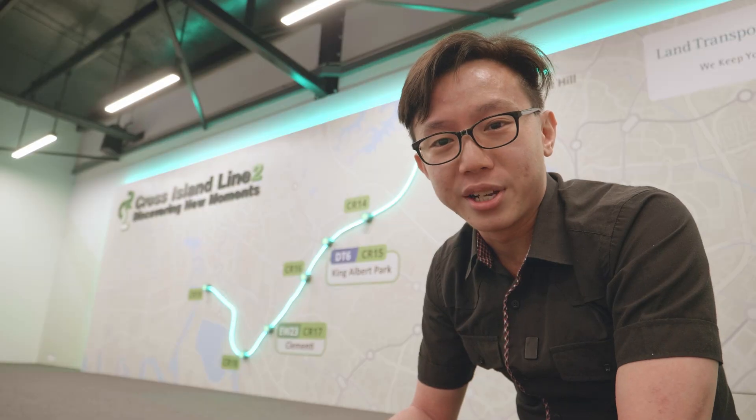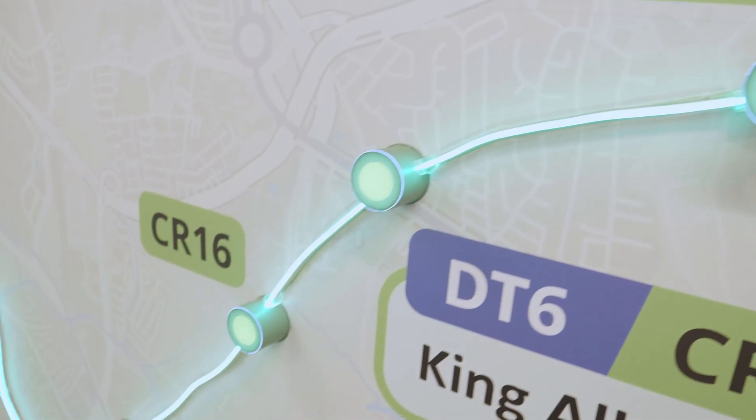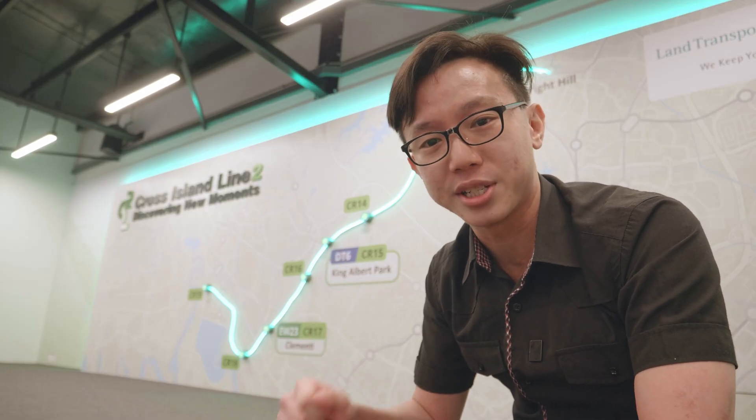And so there is the groundbreaking ceremony of Cross Island Line Phase 2. We are going to wrap it up here at this PIC stage area, and the PIC should be open by the time you're watching this. So if you like content like this, press the subscribe button, and see you next time.